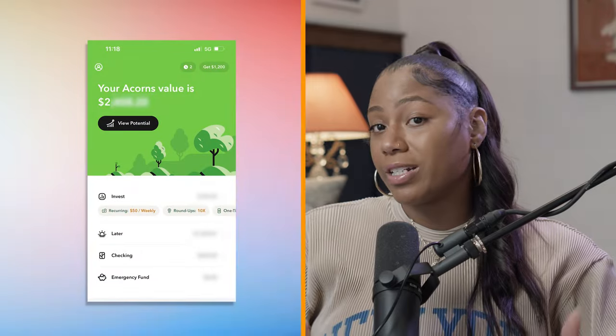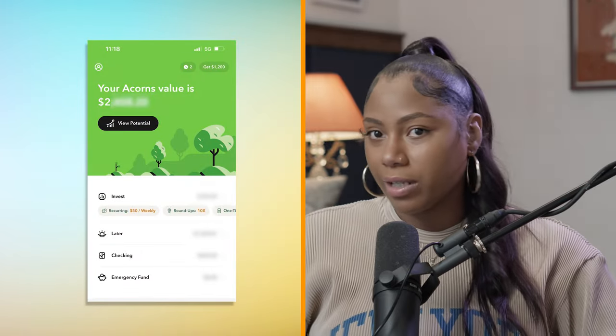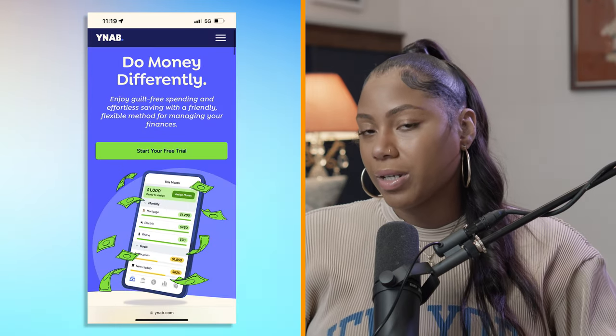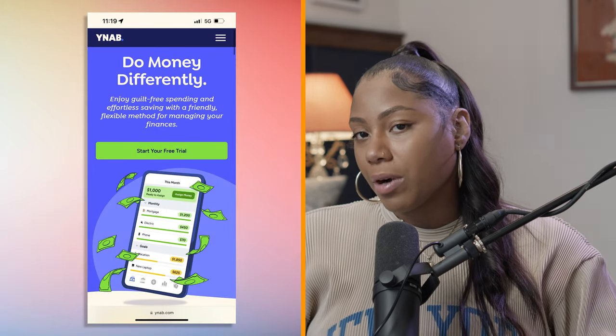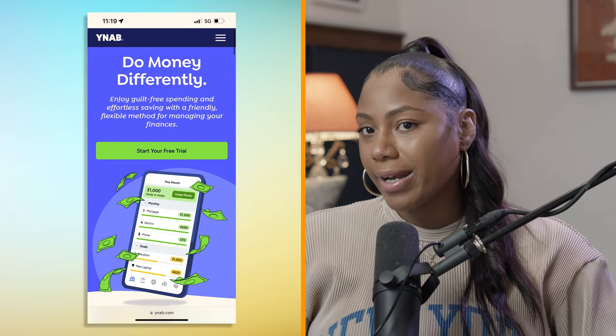Let me tell you how I manage my savings. I use Acorns — that's one of my investment accounts. I love it because it's super easy to use. For those who don't know, Acorns is a micro-investing platform that rounds up your everyday purchases and invests your spare change. It's a really good way to start investing without needing a lot of money upfront.